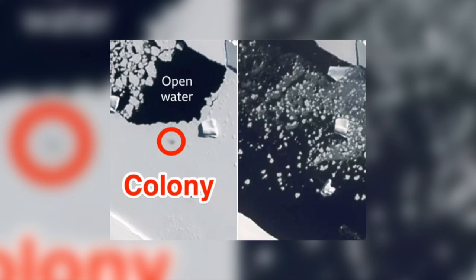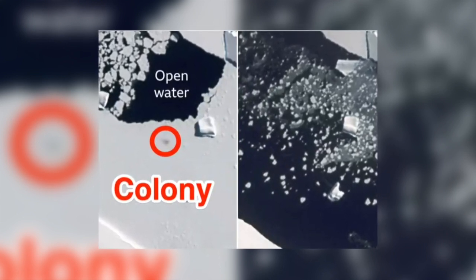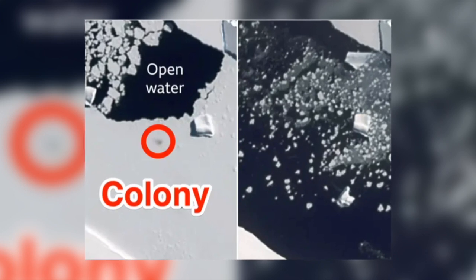Unfortunately, scientists using satellite data from the Bellingshausen Sea found that the sea ice at the penguin rookeries started to fragment in November, before thousands of chicks had fledged.